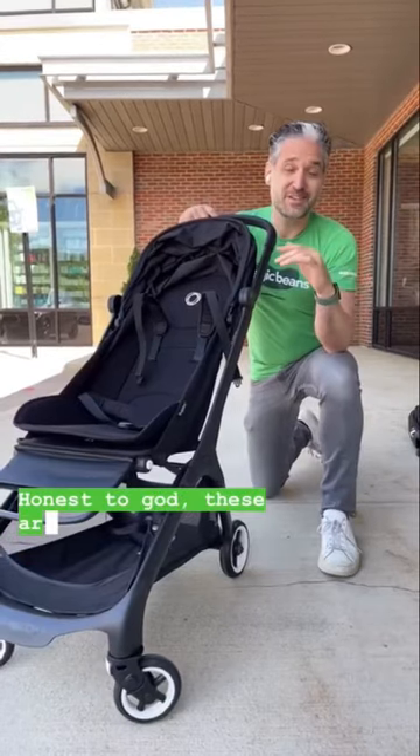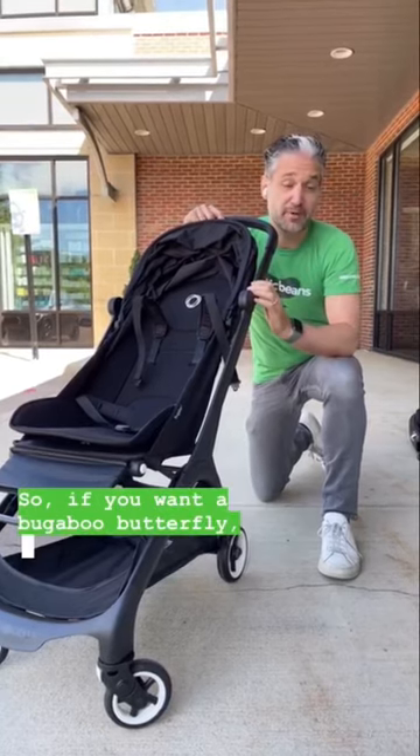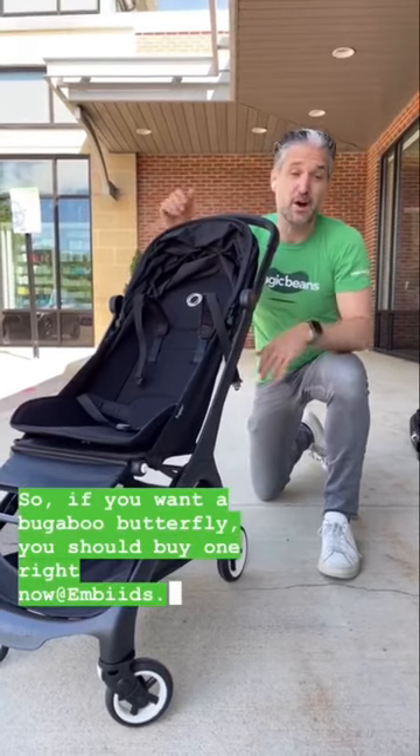Honest to God, these are selling really fast and they are kind of hard to come by, so if you want a Bugaboo Butterfly, you should buy one right now at FB.com.